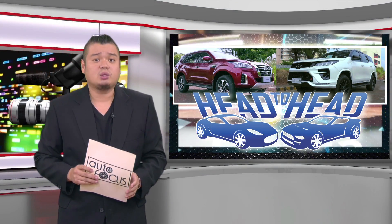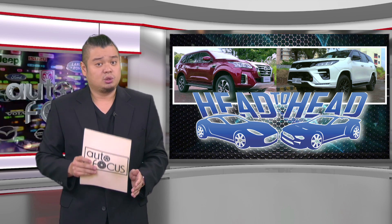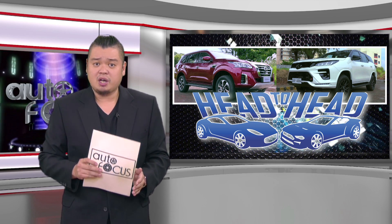There's a lot to like in both the Nissan Terra VL 4x4 automatic transmission and the Toyota Fortuner 2.8 GRS 4x4 automatic transmission from how they are specced and fitted.